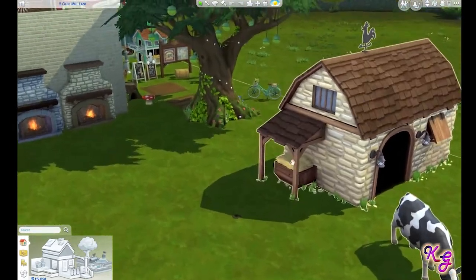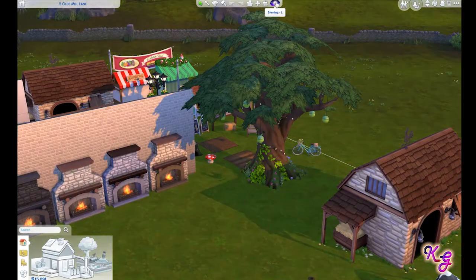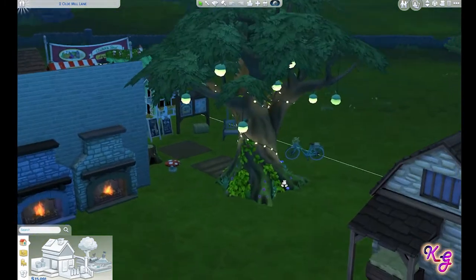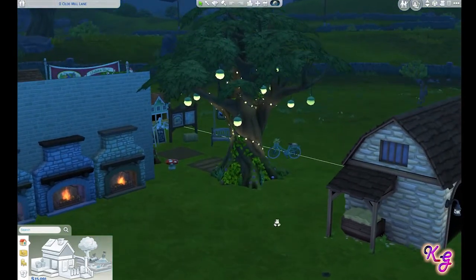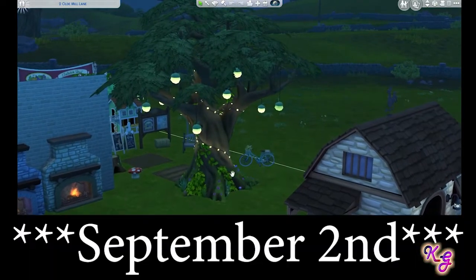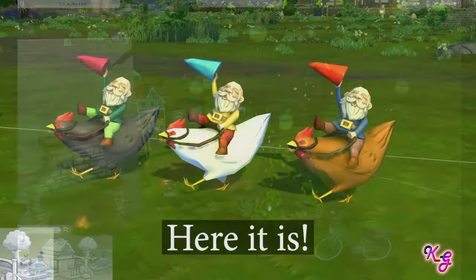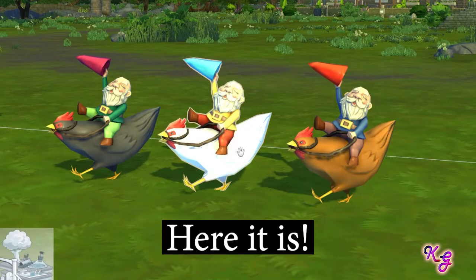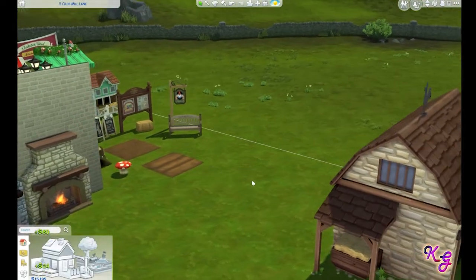There were a couple of free items that come with this if you get it soon enough. This tree is one of them — it's a light-up tree so if we look at it at night it's really cool. This isn't part of the Cottage Living expansion pack, but if you get Cottage Living by — I want to say September 22nd — this is one of the items you get. This little bicycle down here too, which I think are both great.